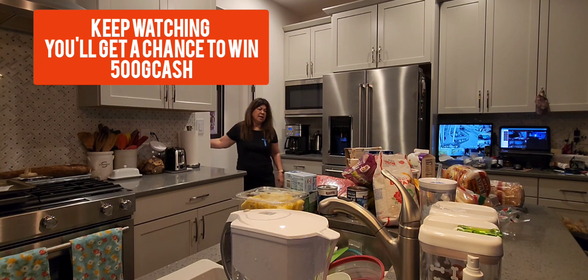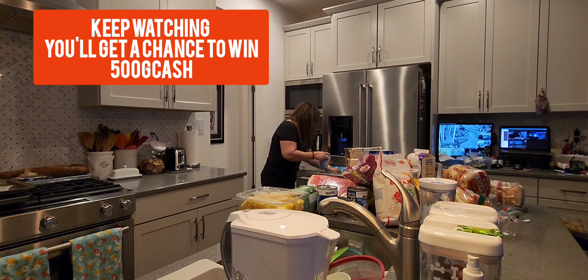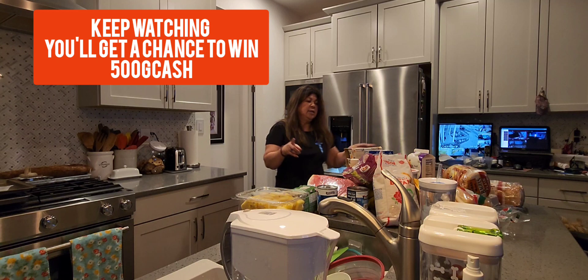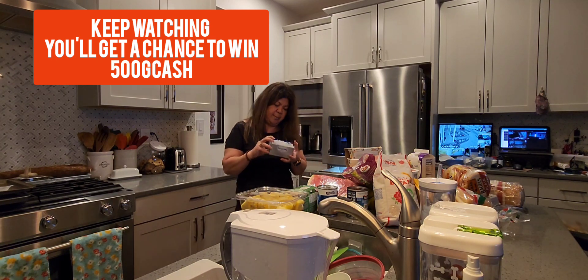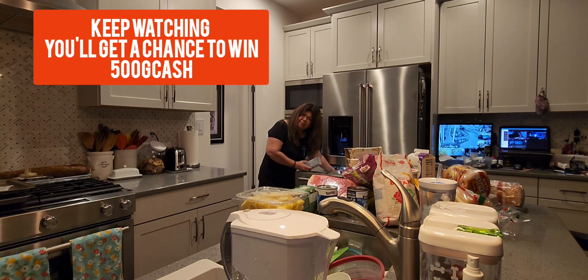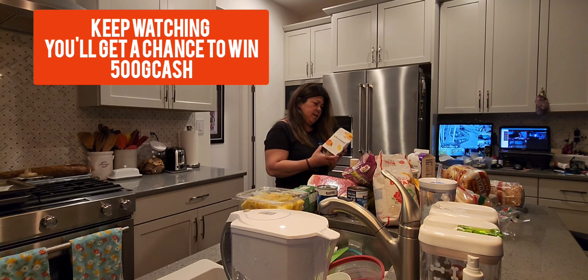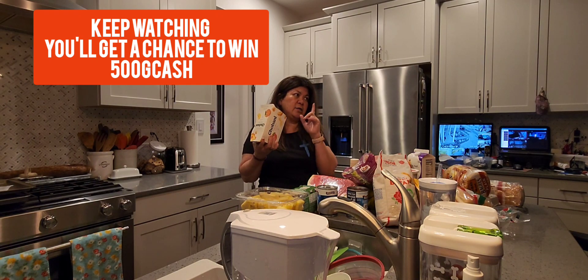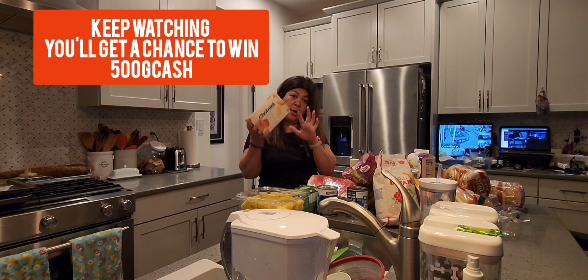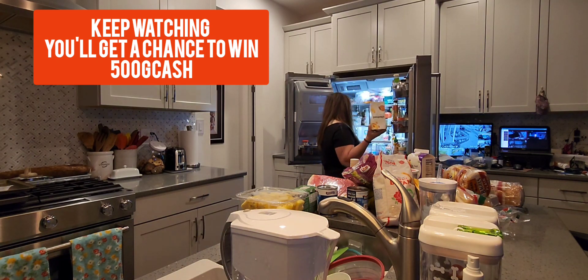Next I got butter — unsalted butter, I have one. And I also got Philadelphia cream cheese. I must have cream cheese every day! And then I have this pizza flavor Chobani yogurt. I must have yogurt too, so I'm just gonna put it here and organize everything.